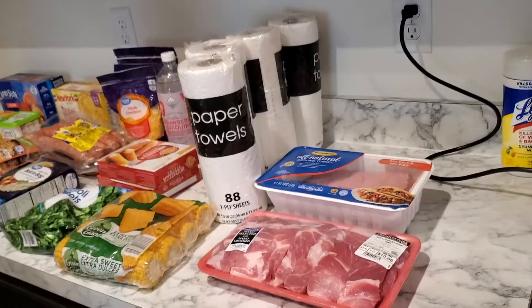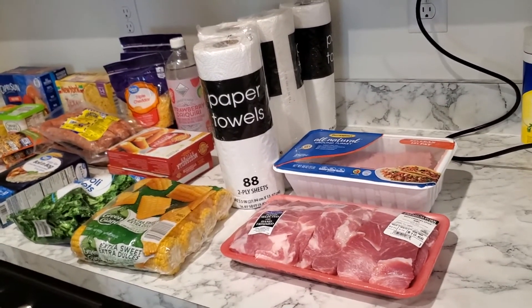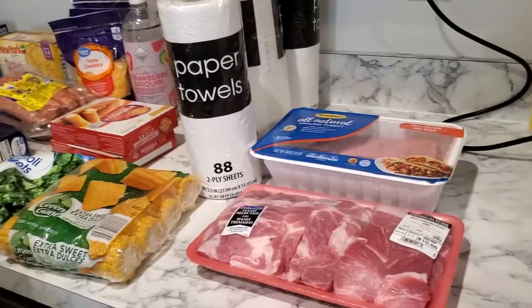Hey y'all, thank y'all for watching. So today y'all we have a grocery haul from Walmart. I have my daughter with me in the video, so I just want to show you some things that we got.